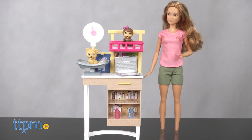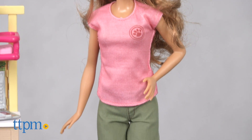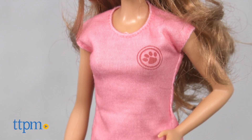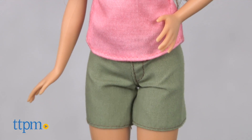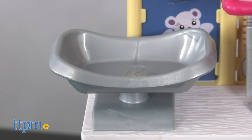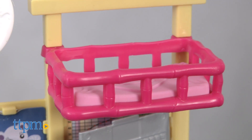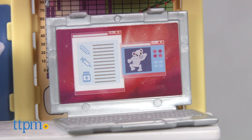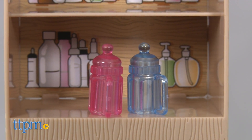The Barbie Zoo Doctor set includes a Barbie doll with tanned skin and light brown hair. She's dressed in a pink shirt with a paw print logo, green shorts, and brown boots. She comes with two animals, a monkey and a cub, and an exam station that features a scale, a pet bed, and shelving. There's also a laptop and bottles that fit into the animals' mouths.